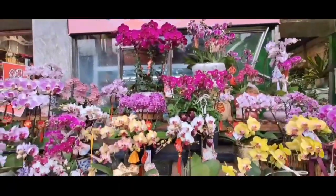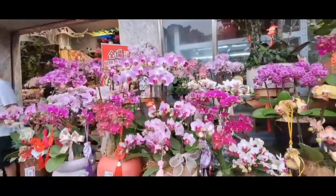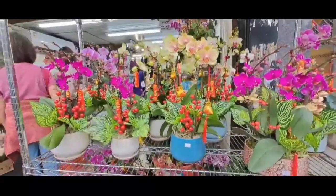Rangkaian ini ada yang seharga 200, ada yang 300, bahkan sampai ada yang puluhan ribu teman-teman.